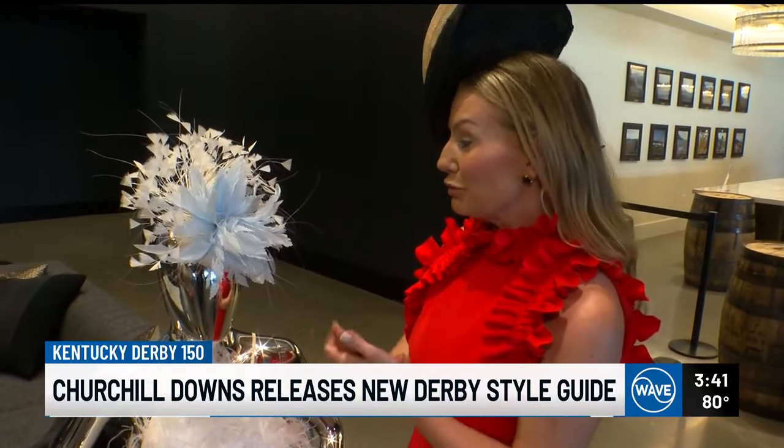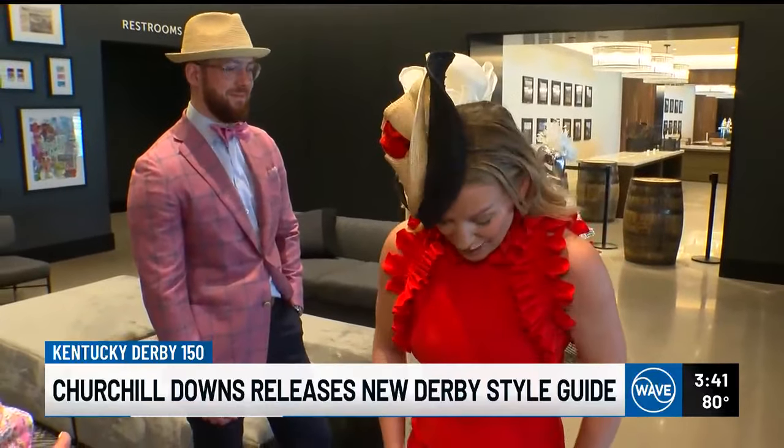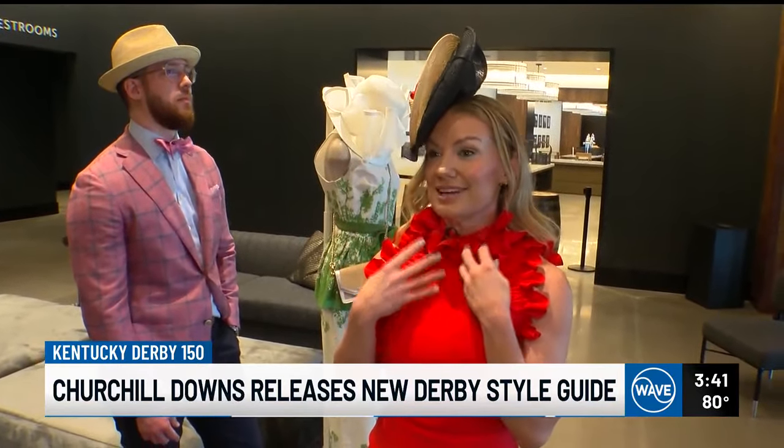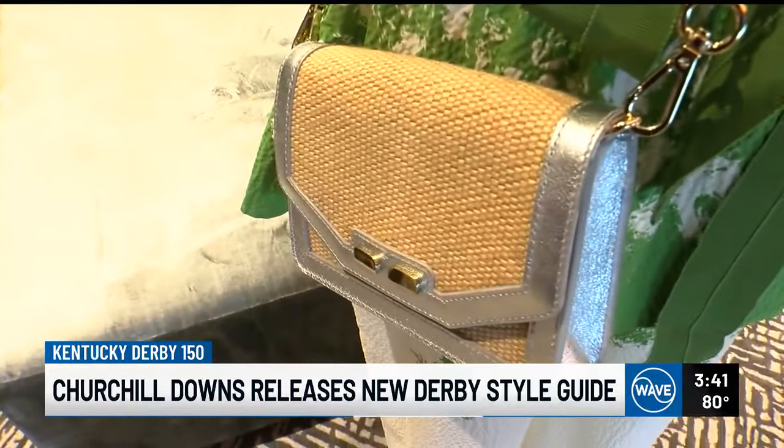Tanya Ablin is Churchill Downs' vice president of corporate communications. She describes the dress she's wearing as a retro silhouette with details similar to the garland of roses. Outfits like hers that pull in traditions of the track are the reasons why Churchill Downs created the guide.